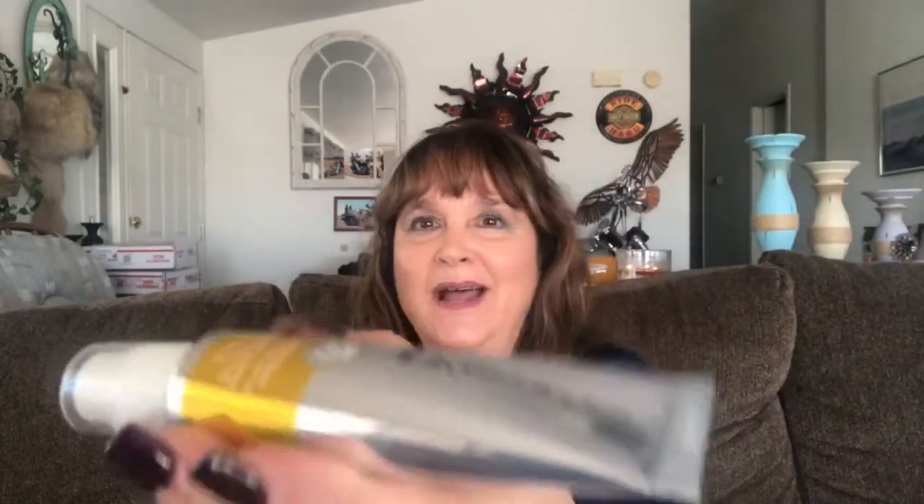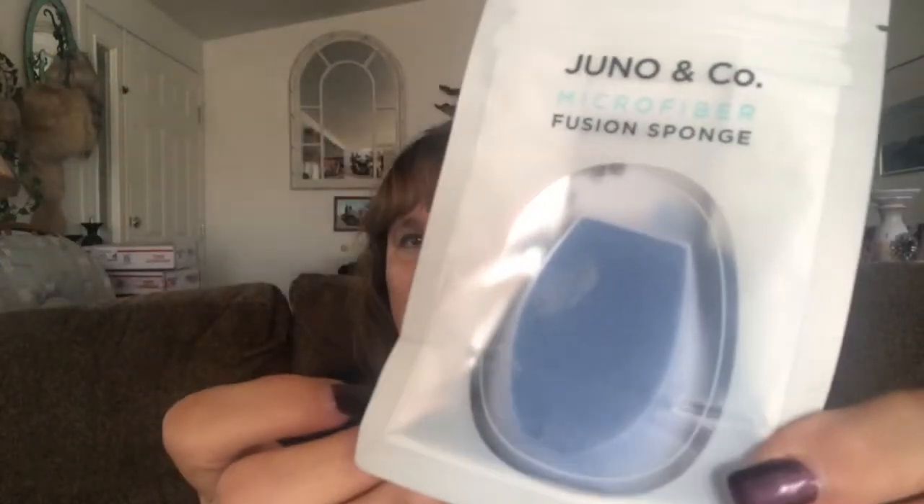Inside this makeup bag is Limelife by Alcone SPF 30 Perfect Sunscreen. The packaging is absolutely beautiful. Being out here, I can never have too many sunscreens. She also included by Juno and Company a sponge — I could never have too many of those either.